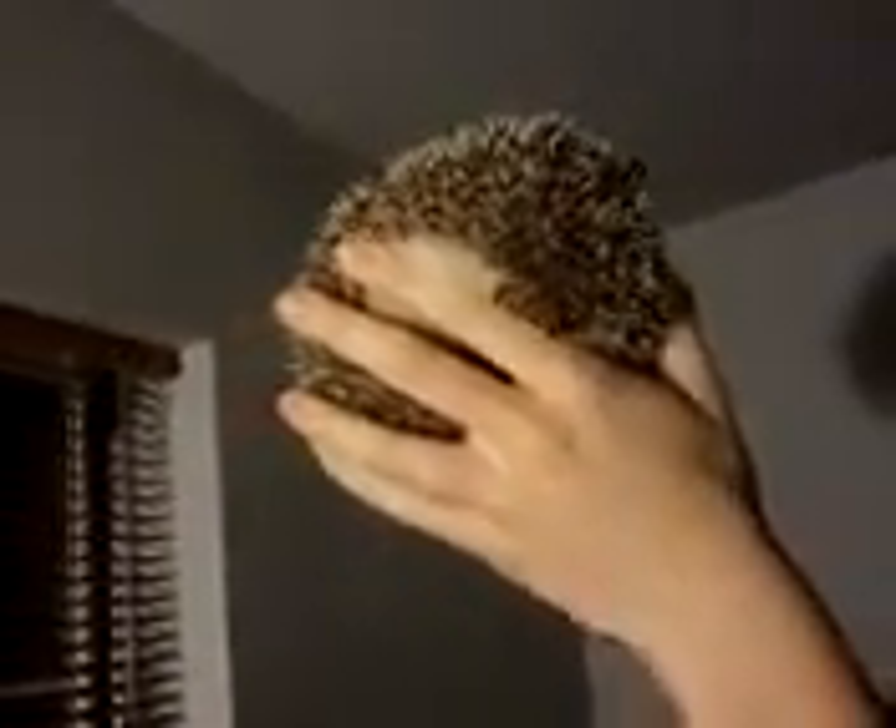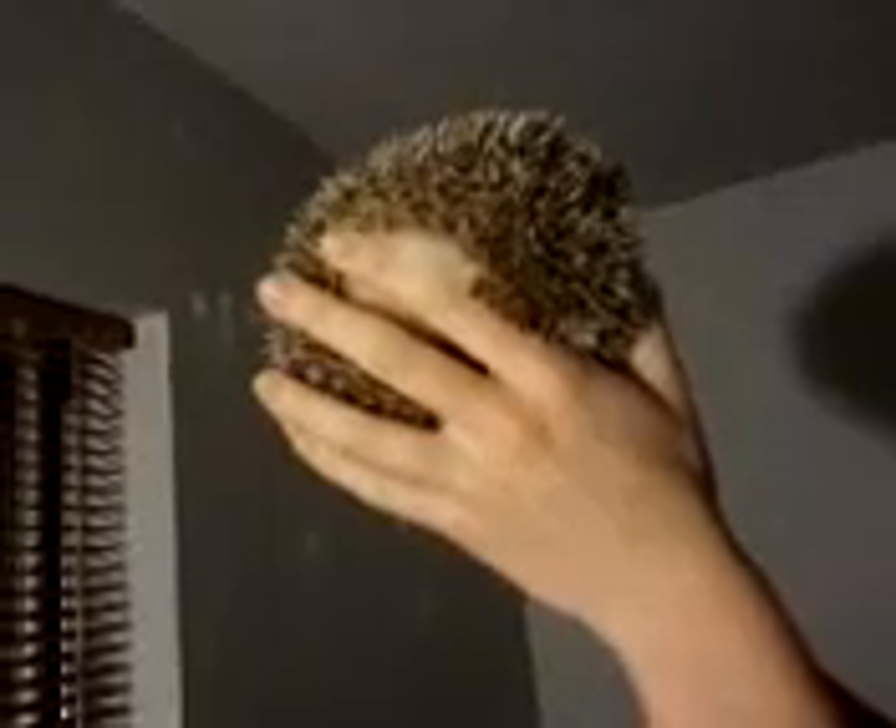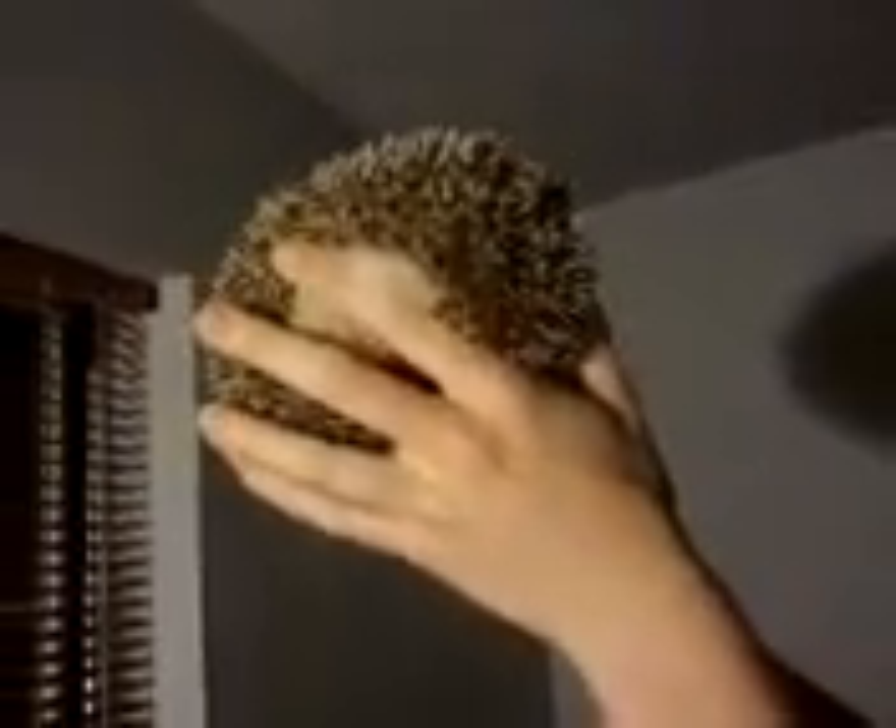He might even start licking you like that. I would just do that for a couple minutes and then go ahead and put him back down.